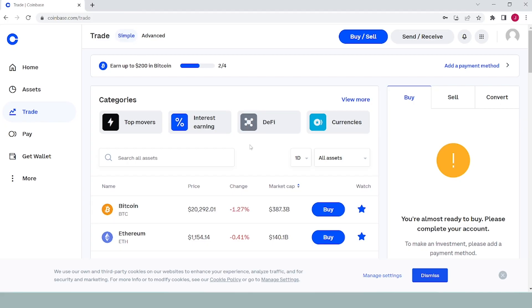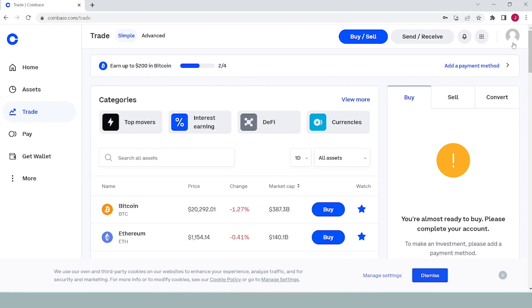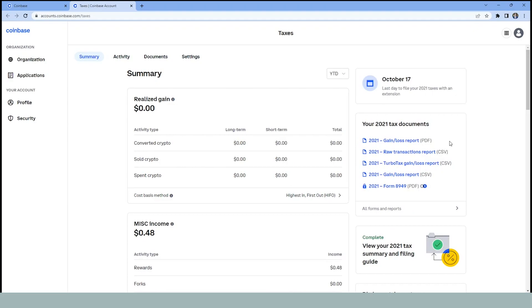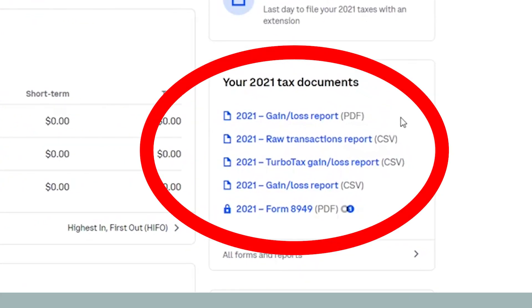Here's how you can find your 1099-MISC tax form on Coinbase. Log into Coinbase, either on desktop or mobile, and click the menu at the top of the page. There should be a section that says tax forms — all of your tax forms issued to you will be found here. If you click on one, you can download it.